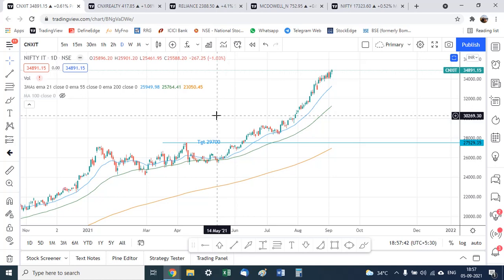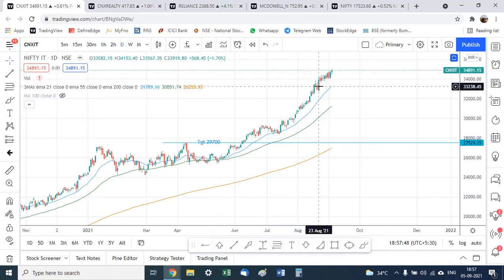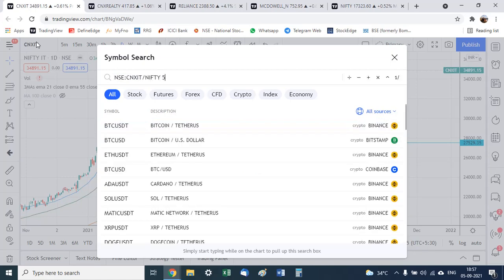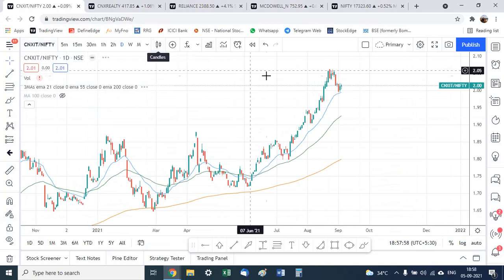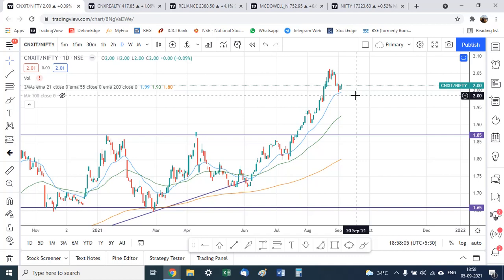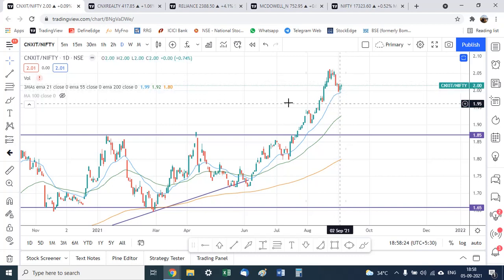While I have been very bullish on IT for a long time, what is now concerning is that although the absolute chart gives a hunky-dory picture, when we look at the relative strength ratio chart of Nifty IT versus Nifty 50, it is not at all-time highs. There is a divergence — the absolute index is at all-time highs but the ratio chart is not — indicating the relative strength of IT versus Nifty is starting to decline. We are now in a declining phase of this ratio chart.